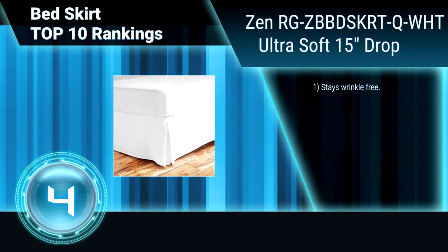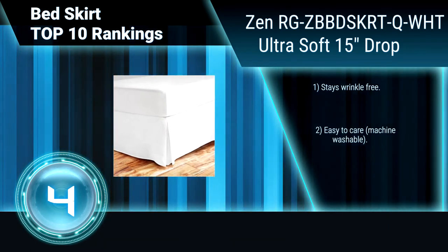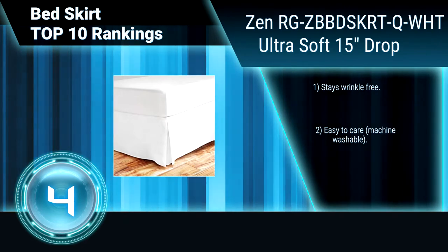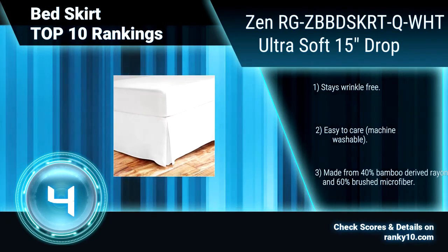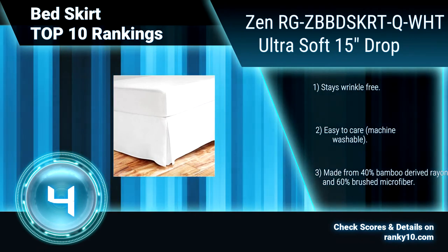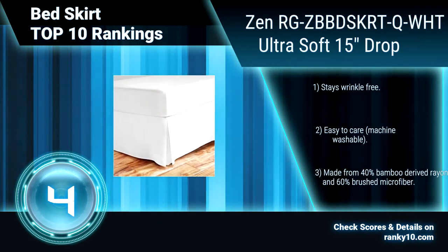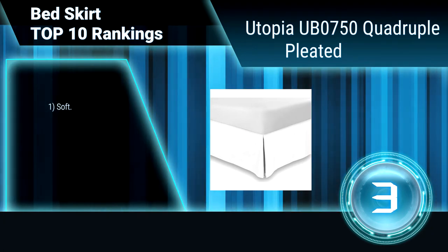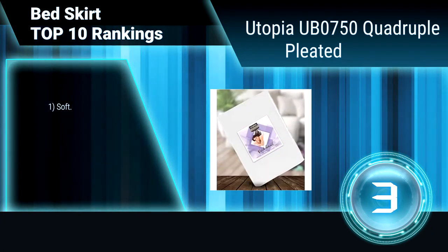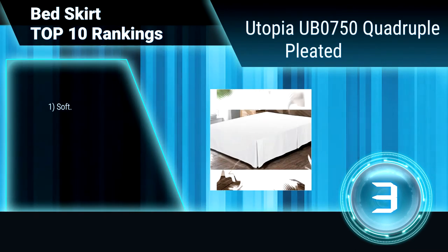Ranking number 4: ultra soft bedskirt with 15-inch drop. This luxurious bedskirt is the perfect finishing touch to your bed set. It is ideal for concealing items under the bed while also protecting against dust. Fade resistant, stays wrinkle free, machine washable. Made from 40% bamboo-derived rayon and 60% brushed microfiber.